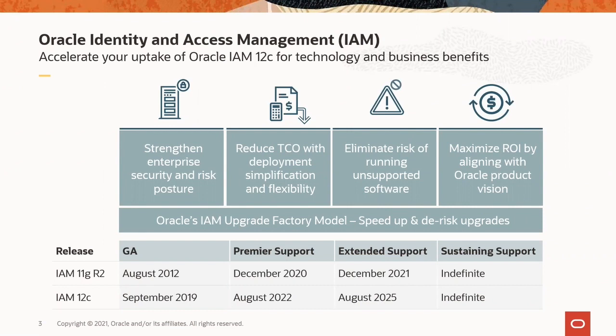Oracle IAM 12C delivers a steady stream of cloud innovations and complementary tools to provide enhanced capabilities and practical coexistence strategies to optimize your current infrastructure. These solutions are geared towards further strengthening your organization's security and risk posture, reducing total cost of ownership with simplification and flexibility.